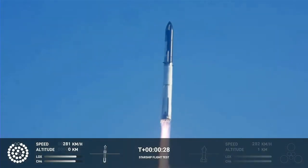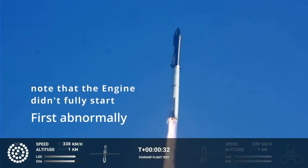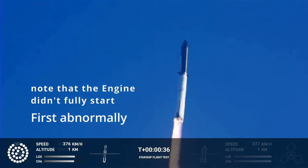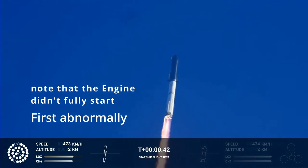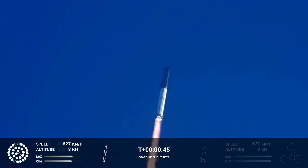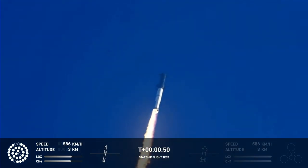Booster chamber pressures nominal. 2.43 seconds under the test point of the inaugural flight of vehicle. Tower clear. Flight controllers report first stage engines nominal. What a sight from the ground cameras at Starbase — we're flying at twice the thrust of the Saturn V, heading to space.